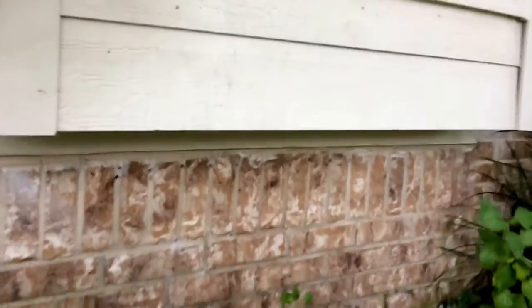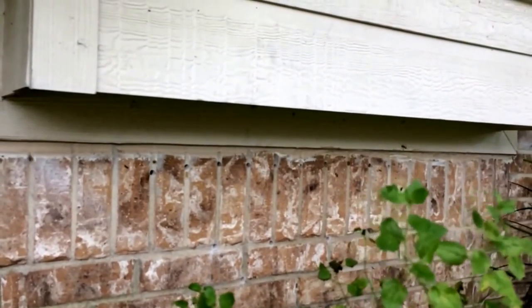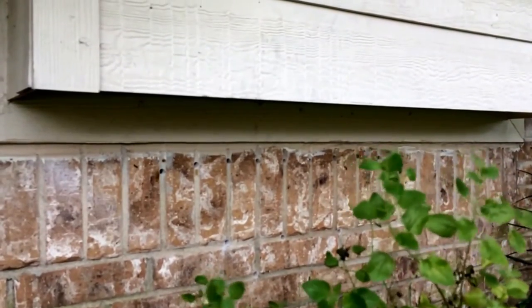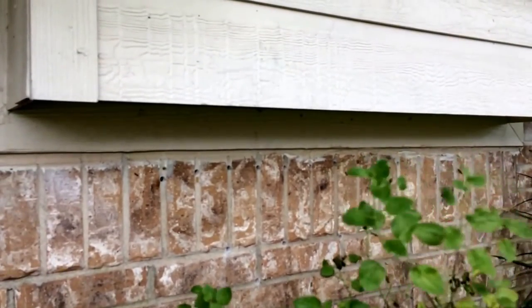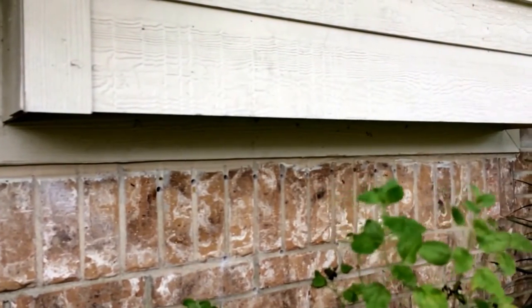The homeowner called me — he was concerned that they were behind the brick, but you can see how this bay window sticks out about 8 or 10 inches. I'm hoping that's ideally where they're at, because he said they used to be going in and out at a crack along the bottom where it's caulked up. Then he sealed that up with caulk, and then they started coming in and out through the weep holes. So I'm thinking they're probably in the box there.